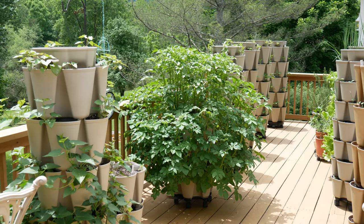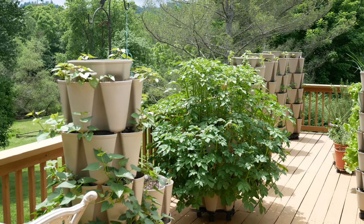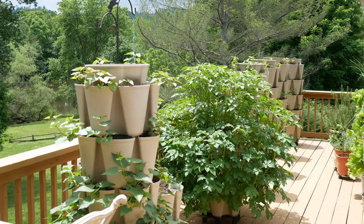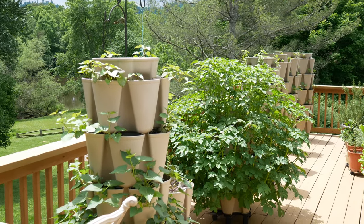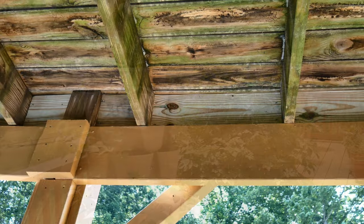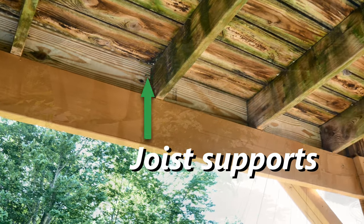Before we started the project, my husband felt it was important to reinforce the deck, so he got a friend who's really good with woodworking. They went underneath the deck, cut some 45-degree angle supports, along with putting some precision-cut wood in between each joist, so we feel like we have a pretty well-supported deck here now.